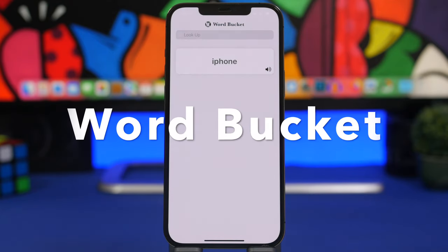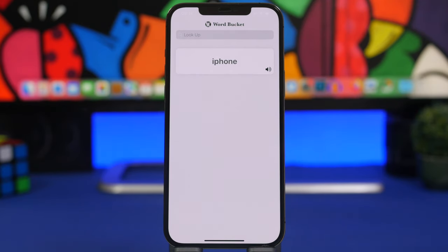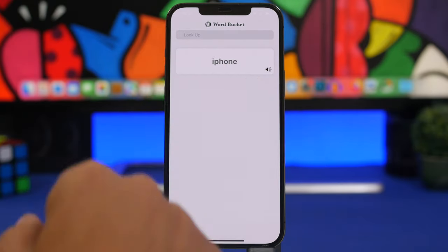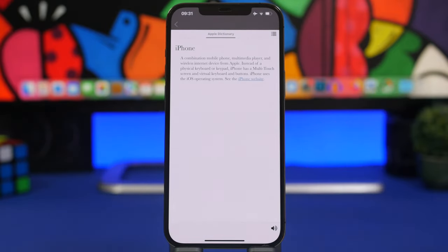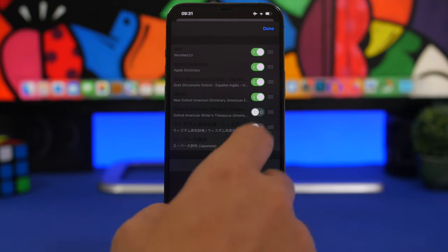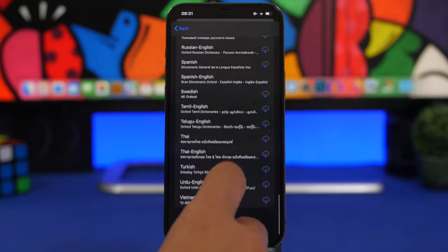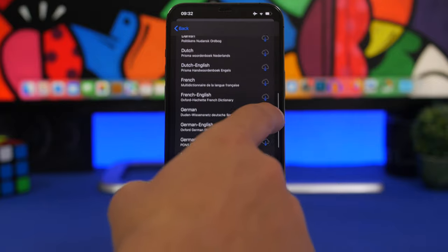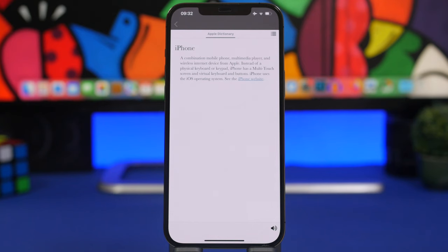Last but not least is Word Bucket. This is a simple dictionary app that lets you use any dictionary you want and it's super simple to use. Look up any word and you'll have your history here. You can swipe to see different dictionaries, enable or disable them, and tap 'more dictionaries' to see all available dictionaries you can download to your device and use to find words.